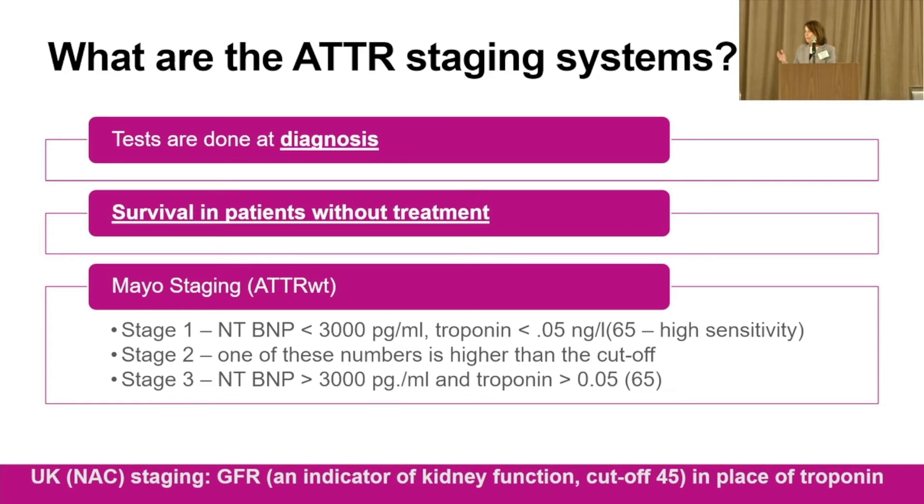These staging systems really help us — they're useful for clinical trials and for thinking about whether someone might need a heart transplant. But these are estimates for large groups of patients; they don't tell us exactly what's going to happen to any individual. There will always be outliers, and I don't think anybody here is average.